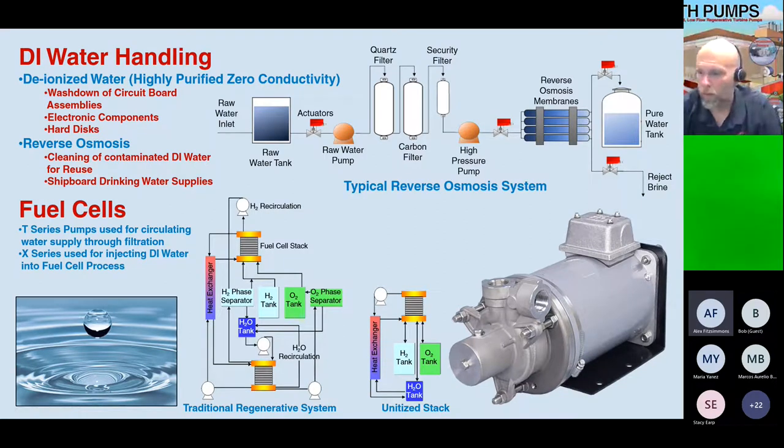Some of our more specialized pumps are our canned motor pumps — the X series, built for extremely clean situations. They use the fluid being pumped to flow through the motor to help cool it, with no mechanical seals. These are typically used for reverse osmosis, extremely clean chillers, clean rooms, and fuel cells.